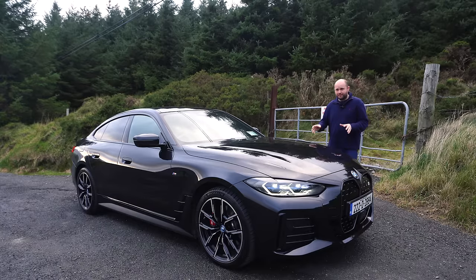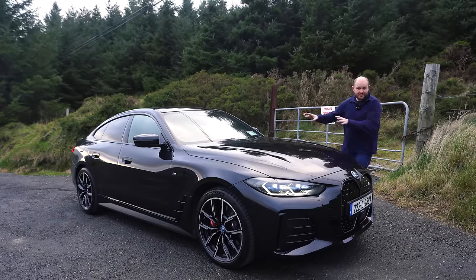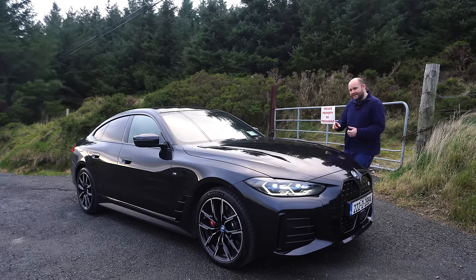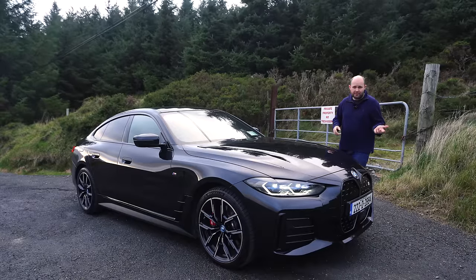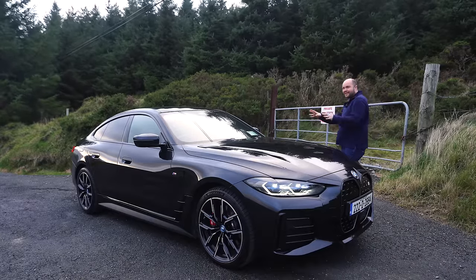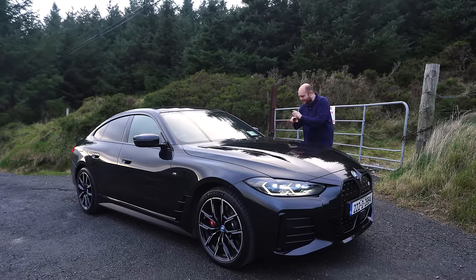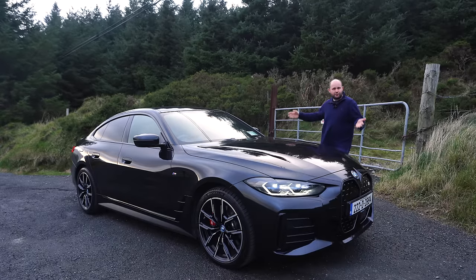If you want to buy one, starting from the late 60s you'll get your hands on one. If you want to get an M Sport — which this one is — it'll creep into the mid 70s. Then there's the M50, which just won Irish Car of the Year, but don't buy the M50 because this is all you need. It's absolutely fantastic and we're going to have a little look around it today and go for a spin.